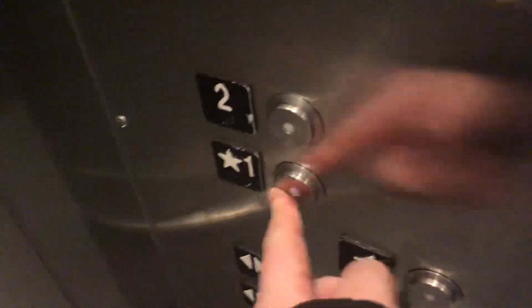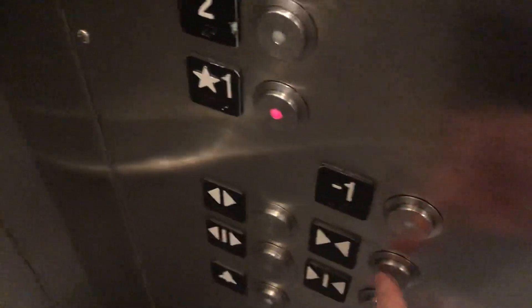This one has a light out on this elevator. Negative one — unfortunately, I'm not going to go to negative one on this one. I don't know what that one looks like. It's locked. Yeah, the negative one's locked.